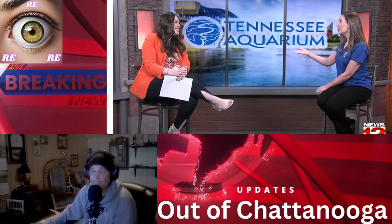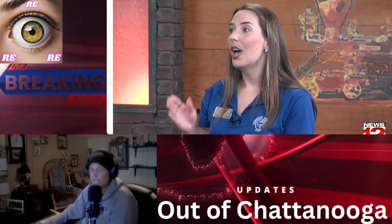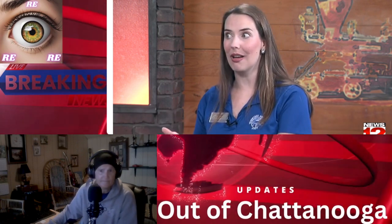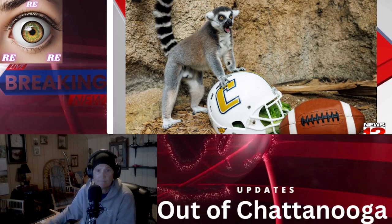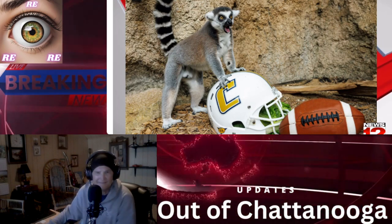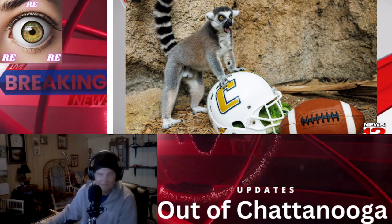One other thing we have running right now is a college days promotional. If you are a college student, on staff, or on faculty at a university, we have half-price admission at the aquarium through the end of the month. You just have to show your student ID, transcript, or pay stub. And it's not just for the student or teacher — if you have a whole family, they can take advantage of that as well.